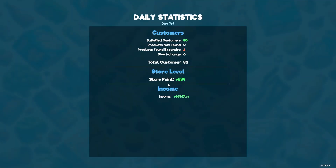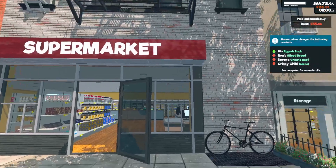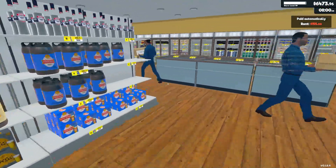For today we had 82 customers with two people complaining about pricing. We didn't make enough in sales — we needed a thousand more. Things aren't looking that great. The items flagged are eggs, bread, ground beef, and cereal.